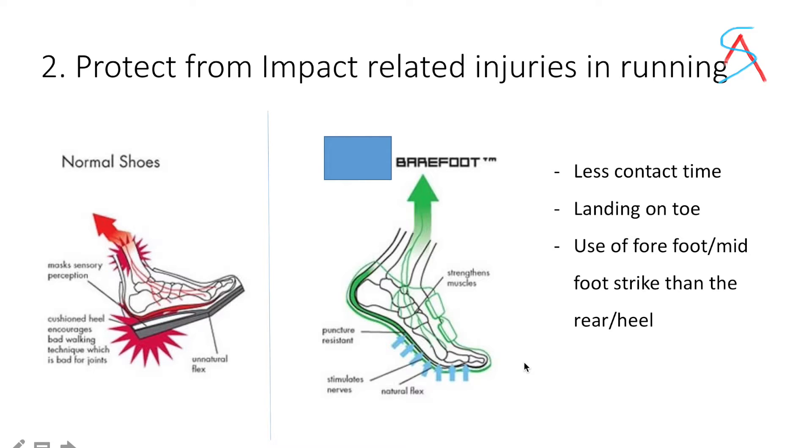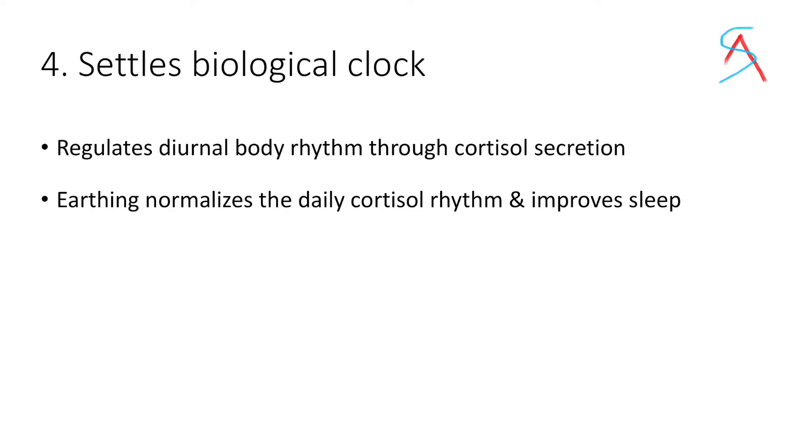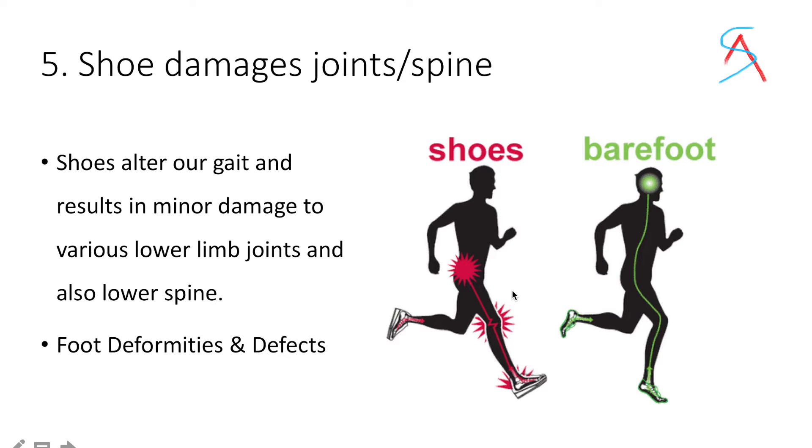So it is said that walking barefoot will result in fewer injuries. Third, it stabilizes your internal bioelectric environment. It is said that human body cells act like semiconductors which generate plenty of static electricity in our body. It settles your biological clock, regulates your diurnal body rhythm through cortisol secretion, and earthing — also known as grounding — normalizes the daily cortisol rhythm and improves your sleep.